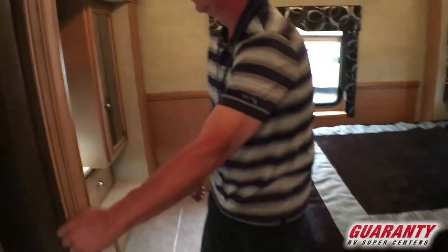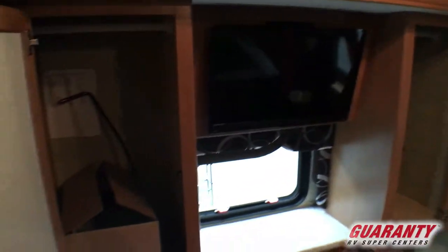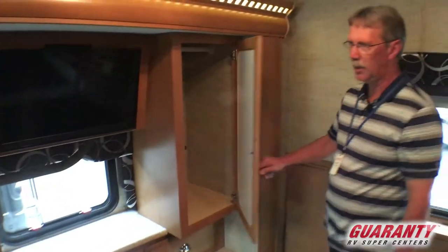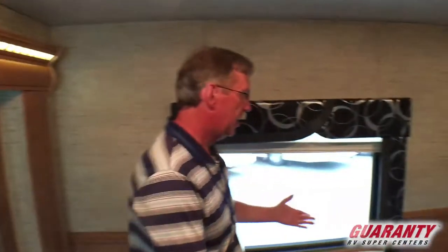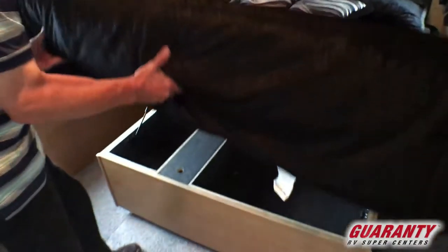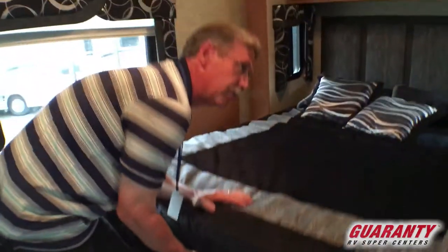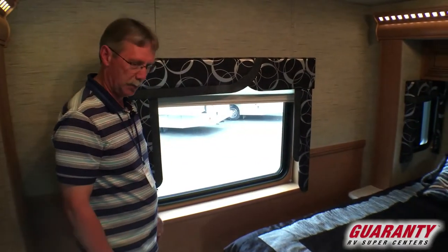Coming back here to the back — dual wardrobes, six-bank of drawers down underneath. TV up above with the emergency exit window behind. Notice the lighting up above, a little accent lighting. Right behind you, you do have the queen bed — it's a full-size queen with windows on the side for ventilation. You have a little bit of storage under here. And one of the nice things in this coach, they put a back window in it so that you can see out the back and enjoy the view when you're camping.